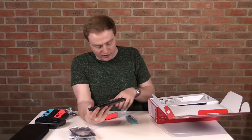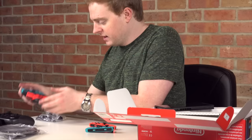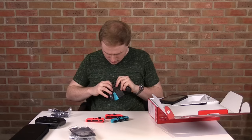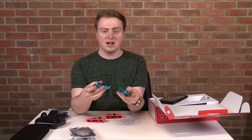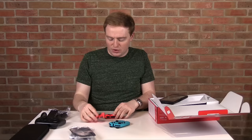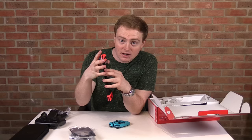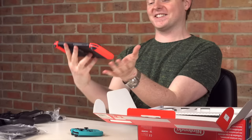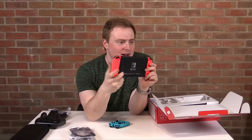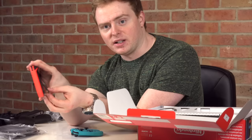Let's try the Joy-Con controllers. I'm going with two reds — I'm pretty confident I'm going team red. Sliding them on — that is a really nice click sound, and it looks so good. On the back you've got the Nintendo Switch logo and the kickstand. Pulling out the kickstand — that's perfect for a desk distance, works great.